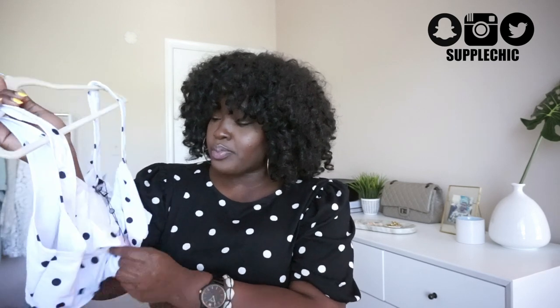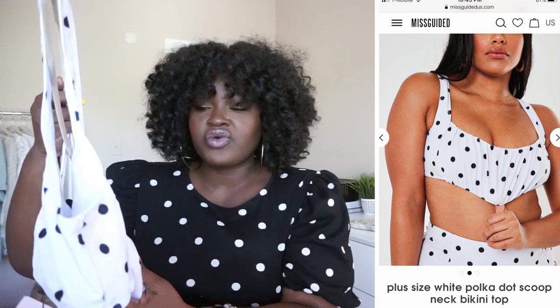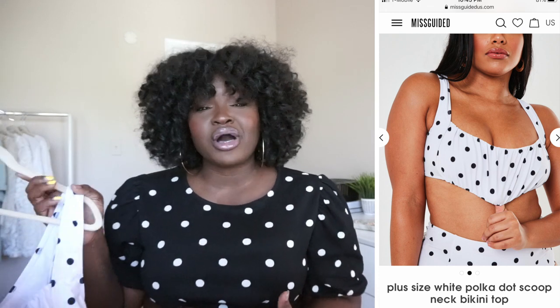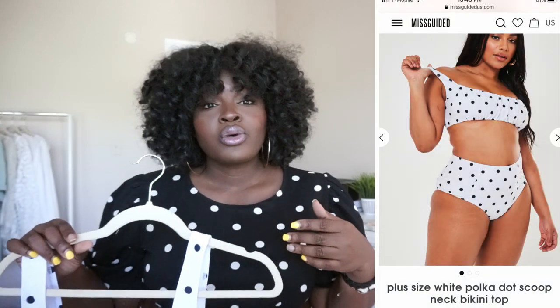Next I want to share this polka dot swimsuit top. I got this in a size 16. It features some shirring detail around the bust and gets very reminiscent of a milkmaid style top. I actually bought this to wear as a top, not really as a bathing suit — but it is a bathing suit. It is lined with a mesh fabric, but it has absolutely no support at all, which is why I intended to wear it as a top with a bra. I probably should have sized up to my bust.